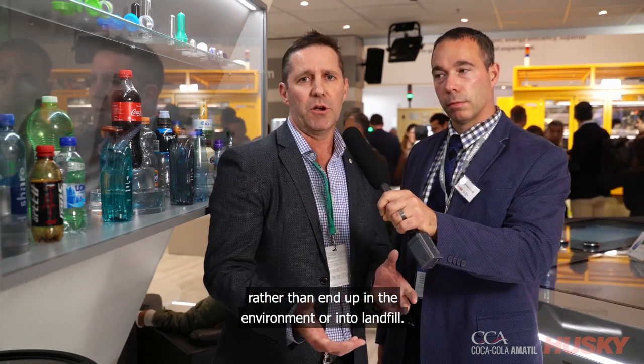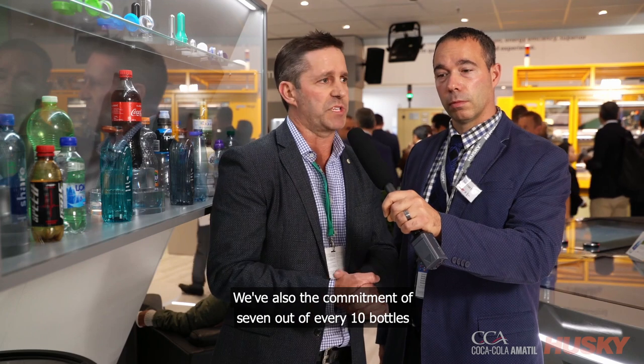At Coca-Cola Amatil, we believe that all beverage packaging should be recyclable. We'd rather it ended up in recycling rather than end up in the environment or into landfill. We've also made the commitment that 7 out of every 10 bottles sold in Australia by the end of 2019 will be 100% RPET material.